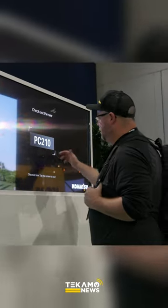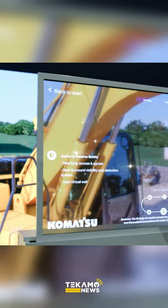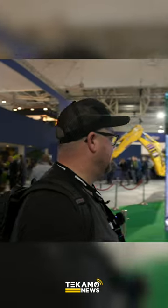Now we can find out a little bit more about the PC-210. This is our prototype fully electric unit. That thing's amazing. We need this for every piece of equipment here. I can just stand here all day and learn everything I need to know.